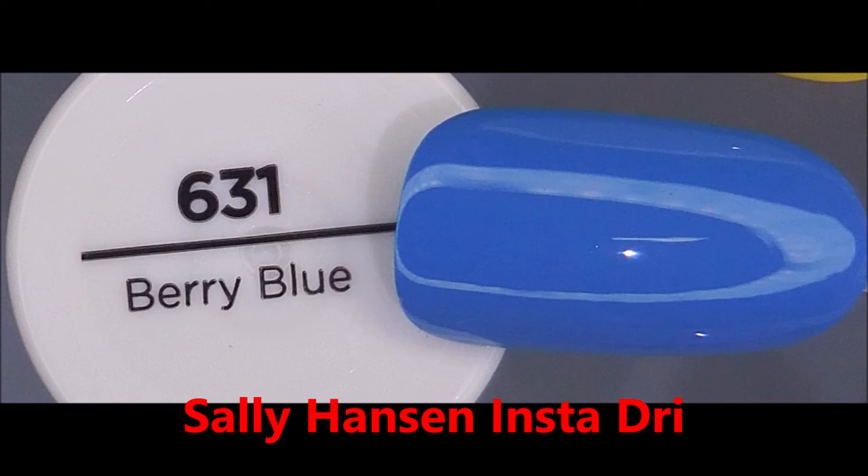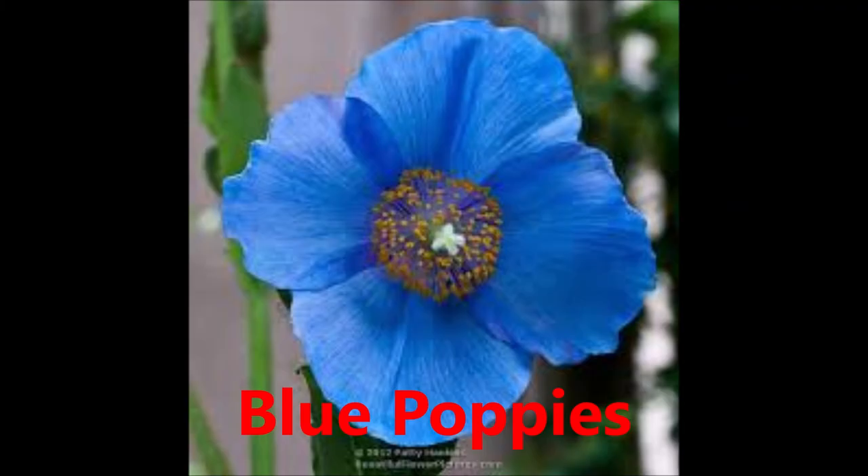Next we have Berry Blue by Sally Hansen Insta Dry. This one reminds me of blue poppies. I've never had blue poppies, but I just think they're gorgeous. Aren't they pretty?